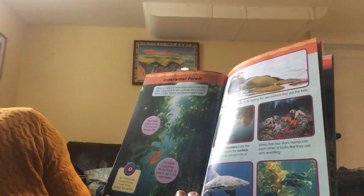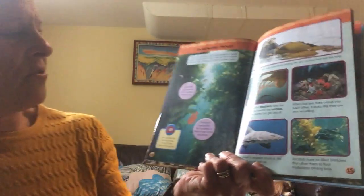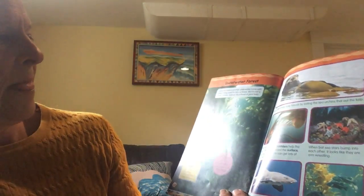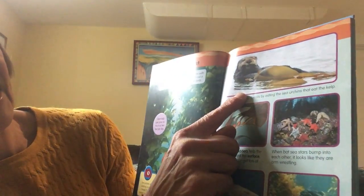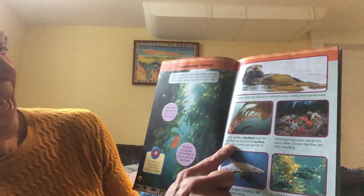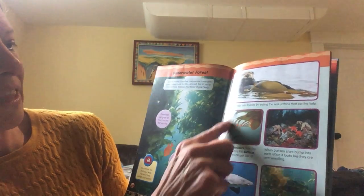Giant kelp can grow as much as two feet per day. The bright orange fish shown here is easy to see in the kelp forest. Sea otters help kelp forests by eating the sea urchins that eat the kelp. Small air-filled bladders help the kelp float up toward the surface where the plants can get lots of sunlight.